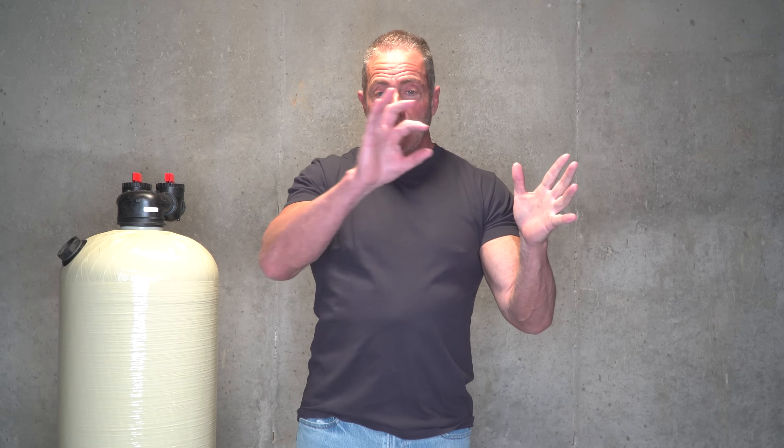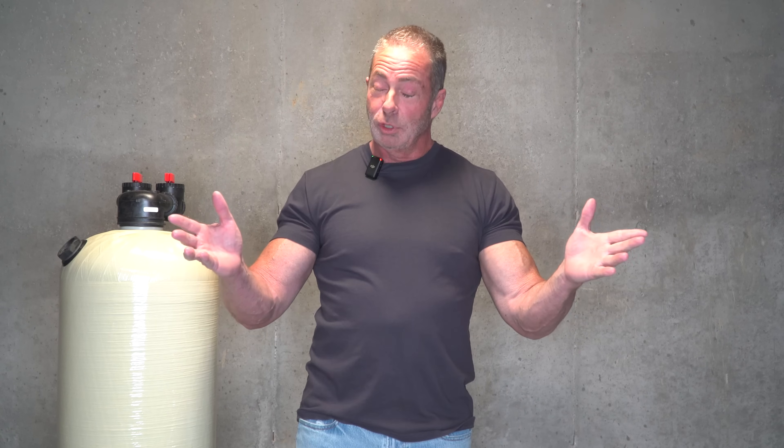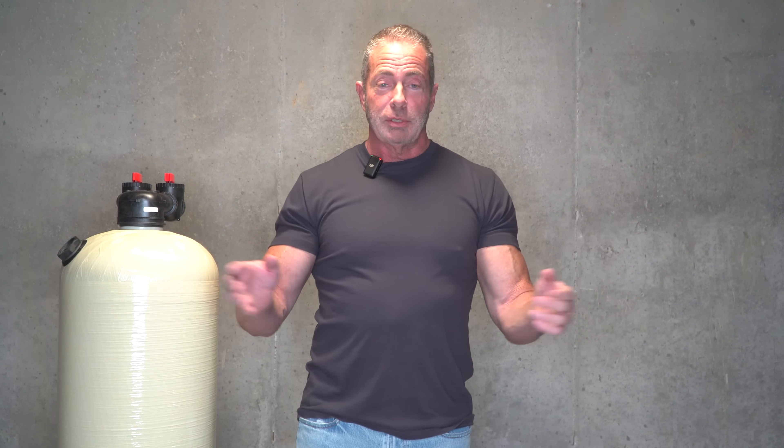How do we treat bacteria? We install a UV light. A UV light is about a two-foot-long stainless steel chamber, two inches in diameter, which has a UV bulb housed inside a crystal. The water passes around that crystal, the structure of the DNA of the bacteria is disrupted, rendering it dead — good clean water, safe to drink, safe to use for cooking, no issues.